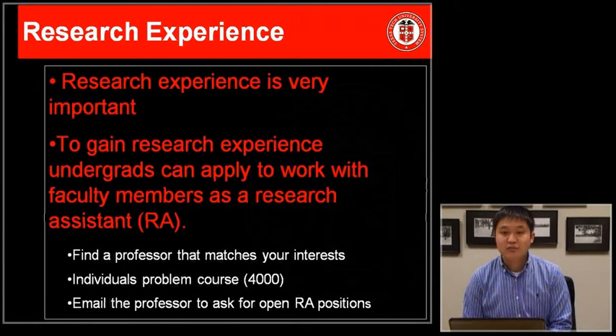One way to apply for research at Texas Tech is through the Individual Problems Course, or PSY 4000. The best way to approach this is to go on the Texas Tech Psychology website, find a professor who matches your research interest, and then email them to find out whether there are open research assistant positions at this time.